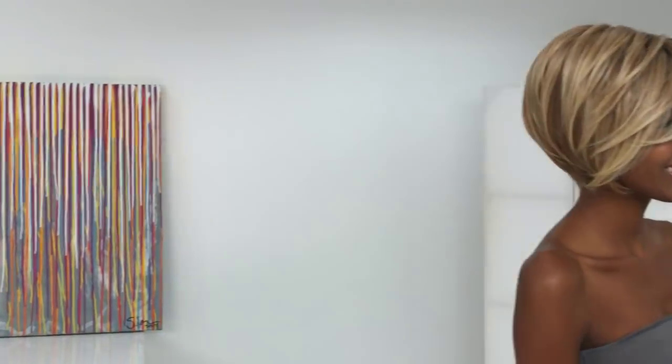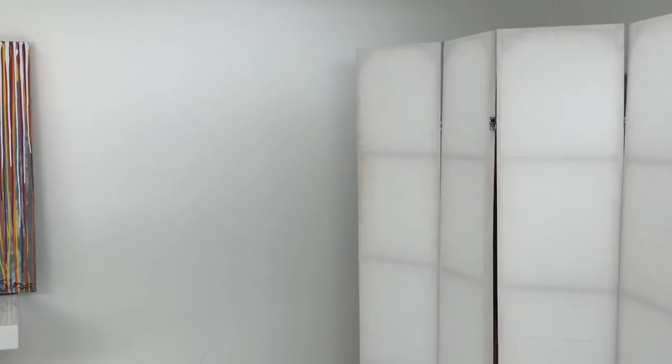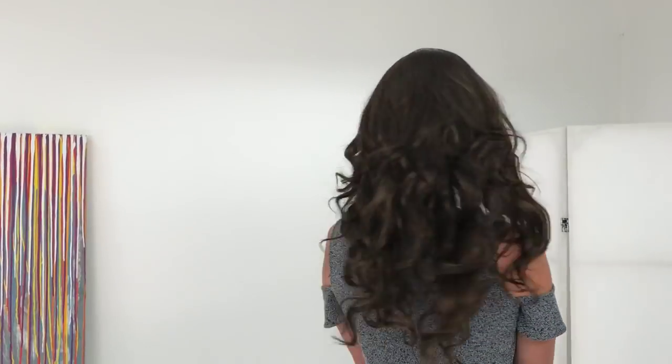Next up we have Downtime by Raquel Welch. Raquel Welch is known for gorgeous, fashionable wigs. This is their longest hand-knotted wig to date. Hand knotting gives a supernatural look to the hair and lots of versatility. It's super long — you can see how great the movement is. Give it a spin! The soft lace front gives a natural-looking front hairline.